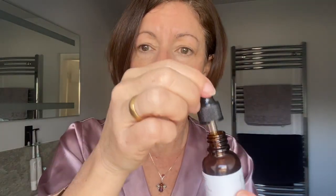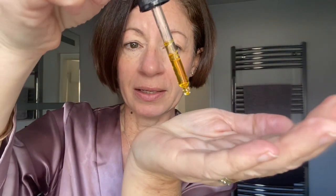Once you've totally cleansed your face and you've toned it, then you can apply your oil, and this is the way I like to apply mine. Get it in the pipette here and just take two or three drops depending on how dry your skin is.